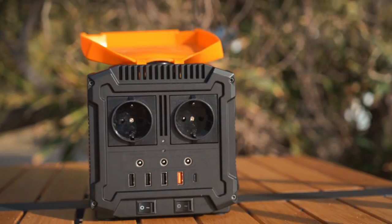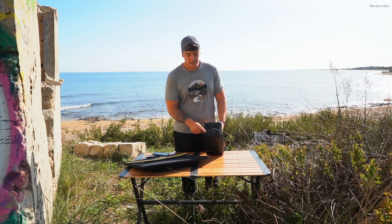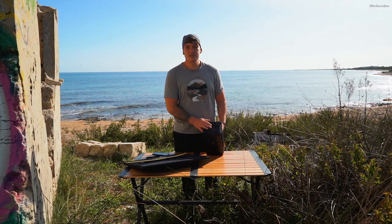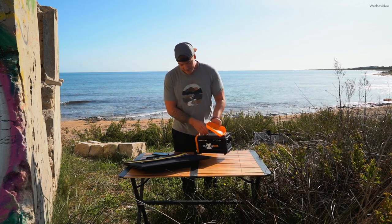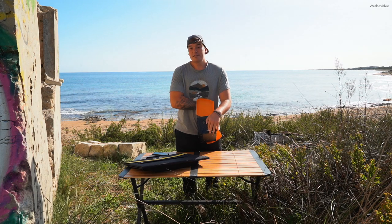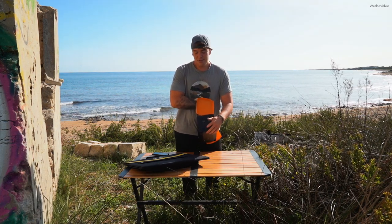Die Box hat integriert 230 Volt, das heißt ein Inverter ist drin. Ihr habt mehrere USB-Anschlüsse, an die ihr zum Beispiel euer Handy stecken könnt oder eine Akkubank damit laden könnt. Die 230 Volt können 500 Watt Sinus leisten, das heißt ihr könnt Geräte mit einer Leistung von 500 Watt anschließen. Drei Sekunden Spitzenleistung kann sie auf 700 Watt leisten. Auf der anderen Seite haben wir den 12 Volt Anschluss, der mit 180 Watt betrieben werden kann – was ziemlich viel ist, zum Beispiel falls ihr einen 12 Volt Kompressor betreiben wollt.